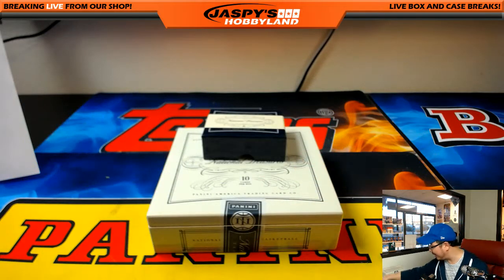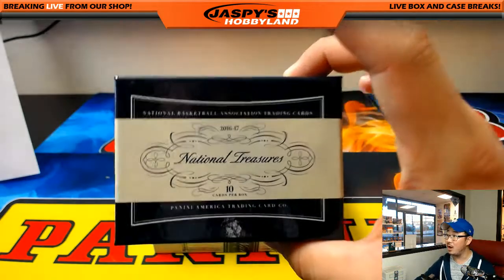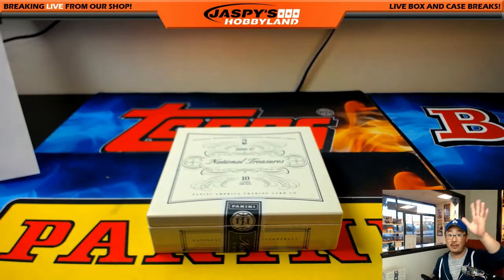No logo, man. No Ben Simmons. But I'm happy with that case — that was a really nice one. Hopefully we'll try to get some more on JazzPeaceHobbyLand.com. Thanks very much, everyone — we'll see you next time. Joe for JazzPeaceHobbyLand.com, I'm out.